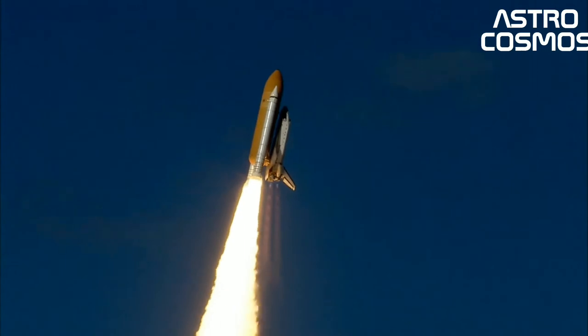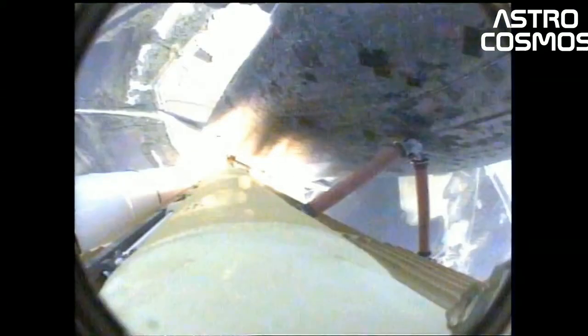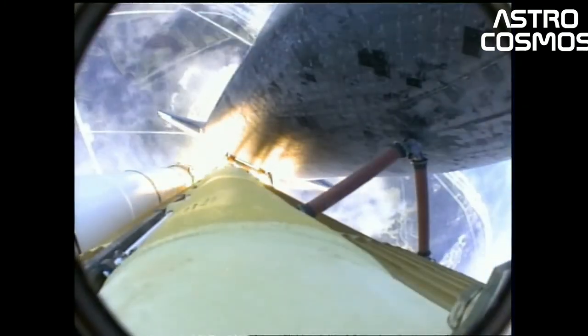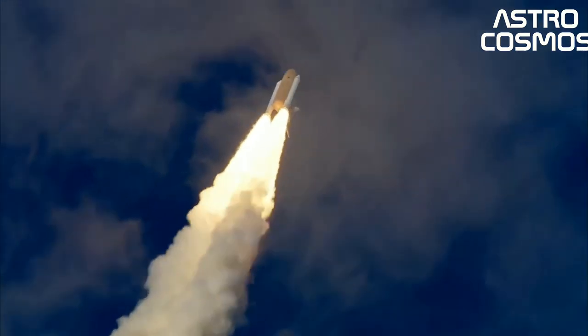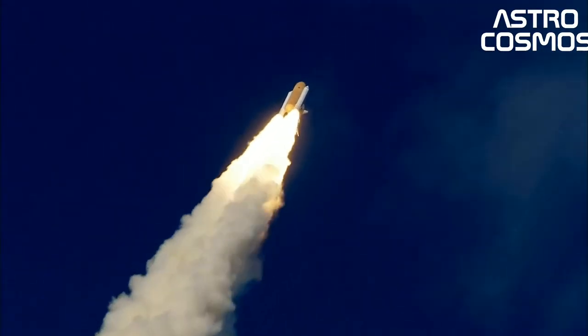The SRBs were jettisoned before the vehicle reached orbit, while the main engines continued to operate, and the ET was jettisoned after main engine cutoff and just before orbit insertion, which used the orbiter's two orbital maneuvering system, OMS, engines. At the conclusion of the mission, the orbiter fired its OMS to deorbit and re-enter the atmosphere.